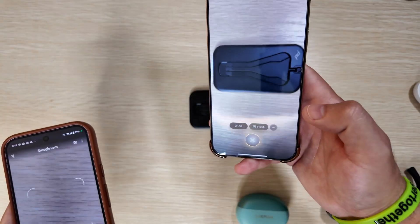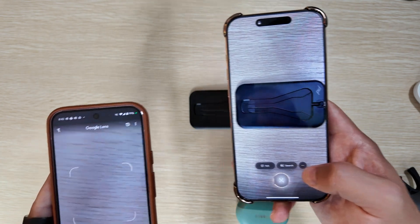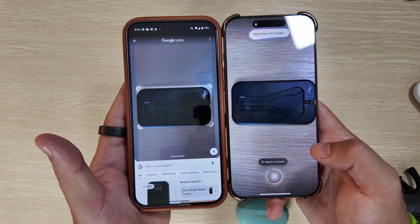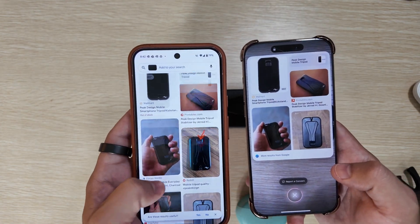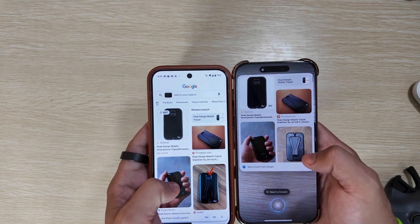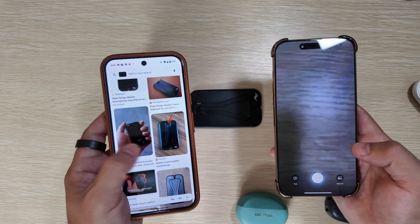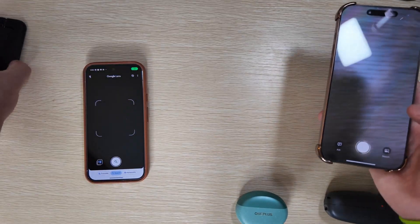I'm going to take a picture here. Once you take a picture, you have to select what you want to use it for — whether you want to ask it something or search. Before I hit search on the iPhone, I'll do the same thing with Google Lens, and now they're both searching. You can see just how much faster Google Lens was pulling up the results. They are exactly identical in what they pulled up for the most part, so that's a good start for both.